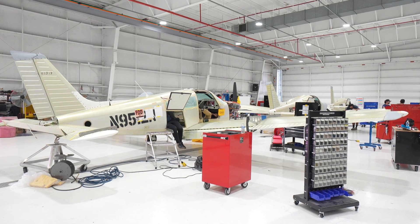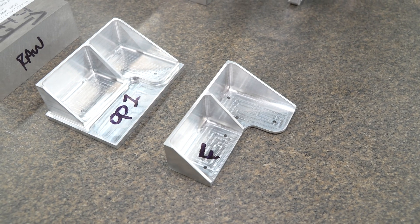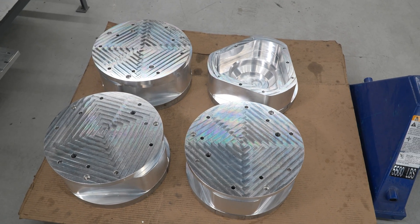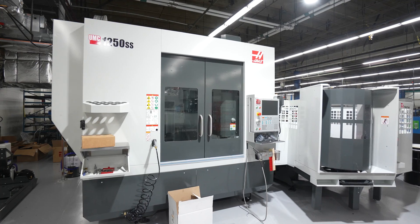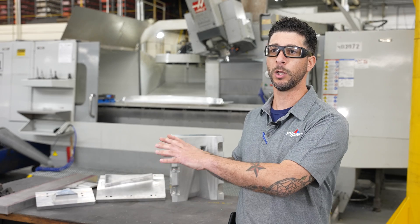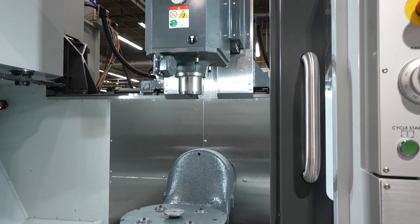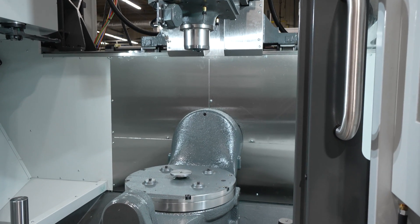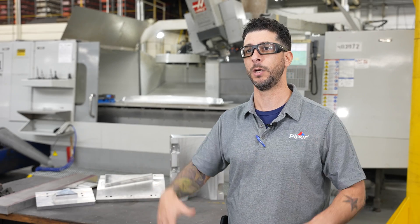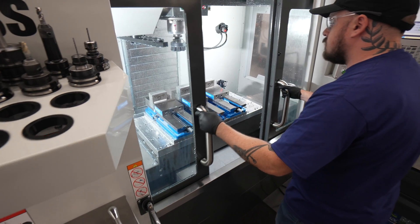With the increase in aircraft demand, backlog has gone up. Those hours associated with those parts — we have to make more of those parts for those aircraft, we have to make more aircraft — so those hours go higher. Our plan with the purchase of the UMCs is to level-load those two machines. The current five-axis machine and the four-axis machine — we want to level-load the work across four machines instead of two. We bring the 6,000 hours between those two machines, divide that by four, spread that work out, and it actually brings the backlog down, helps productivity go up, and drives capacity higher.